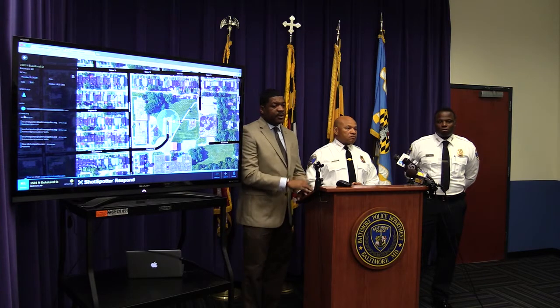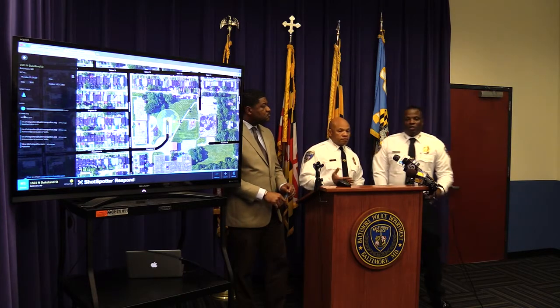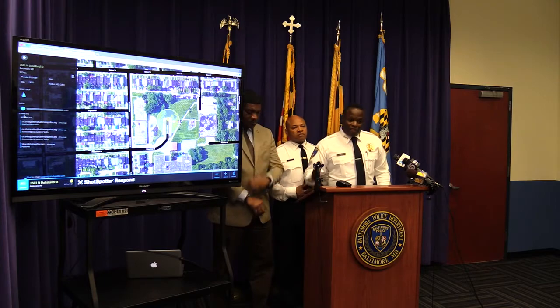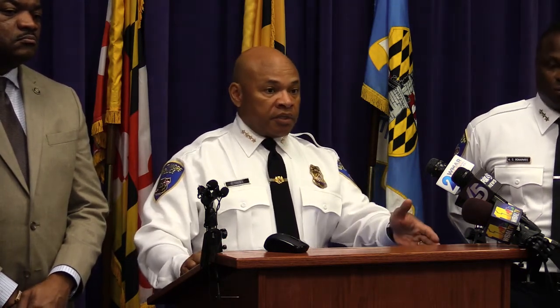Are there analysts in the SDSCs that know what cameras to bring up when a shooting comes in? Yes, we do have analysts in the centers. That technology where the camera will actually automatically focus — we don't have those abilities yet, but we do have camera monitors in the SDSC rooms, as well as the City Watch program. So it's happening manually right now. That technology does exist and that's something we want to move to eventually. We're still building out the SDSCs, but we want to take all of that data and get it into one area to help us respond better. Integrating ShotSpotter technology with our camera technologies is going to be a home run for us.